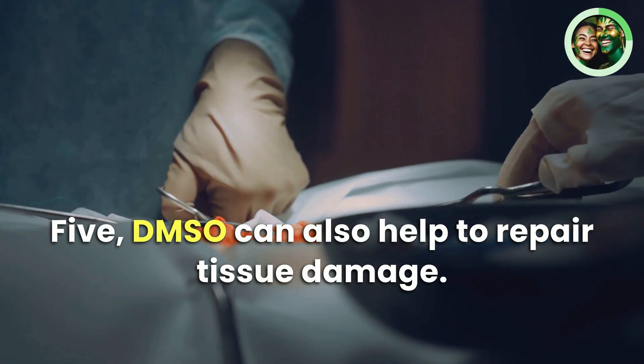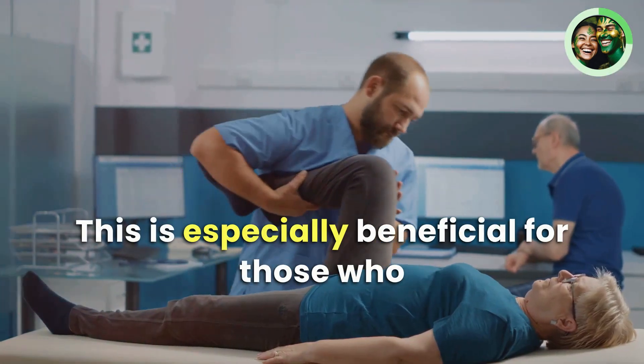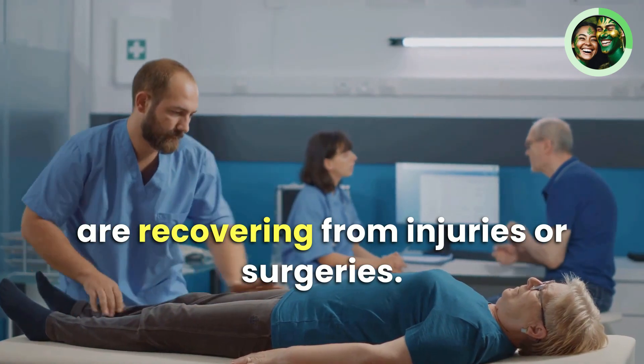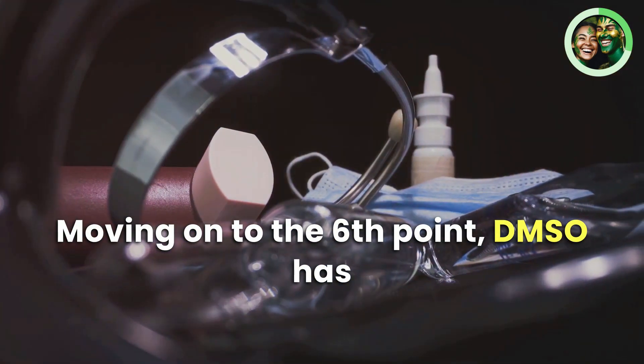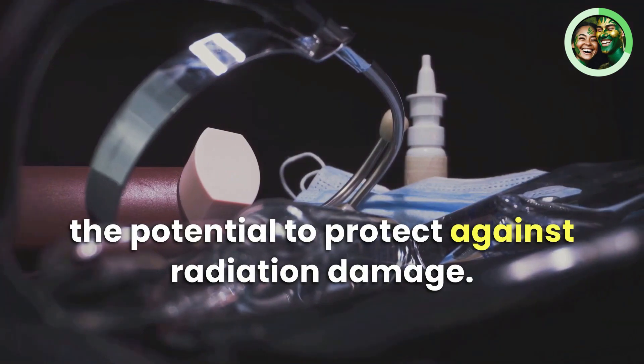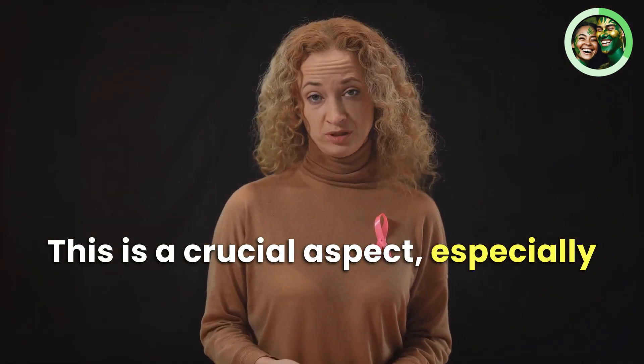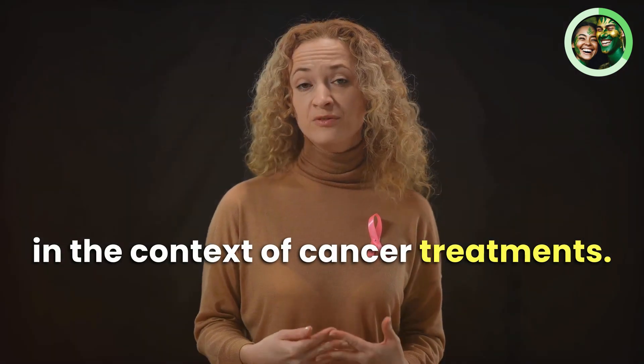Fifth, DMSO can also help to repair tissue damage. This is especially beneficial for those who are recovering from injuries or surgeries. Sixth, DMSO has the potential to protect against radiation damage — a crucial aspect, especially in the context of cancer treatments.